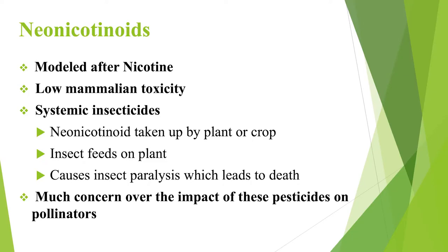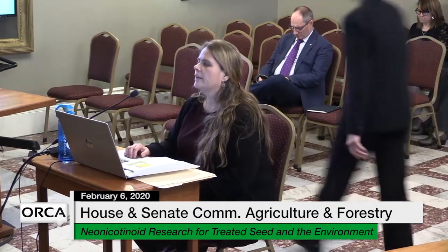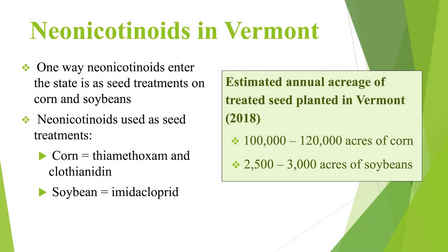Neonicotinoids are a family of chemicals based off of nicotine. They're popular because they have low mammalian toxicity, and they're systemic insecticides, meaning they are taken into the plant and persist within the plant tissue. So any time an insect pest feeds on that plant, the insect dies. One way neonicotinoids enter the state is as seed treatments, primarily on corn and soybeans. The neonicotinoids used on corn are imidacloprid and clothianidin, and on soybeans, imidacloprid.